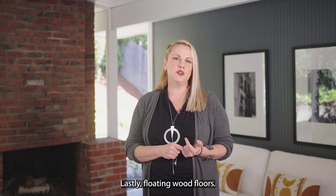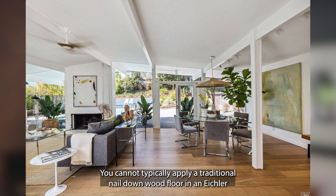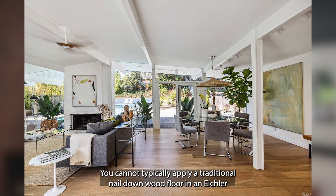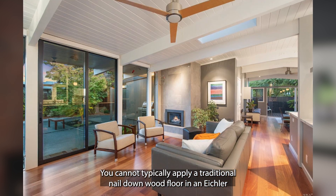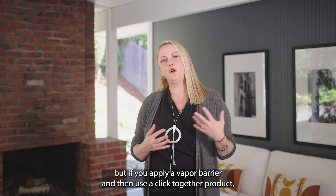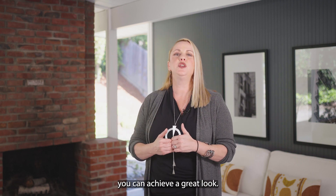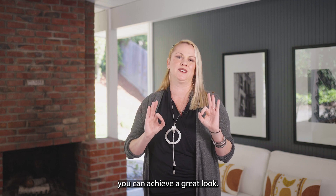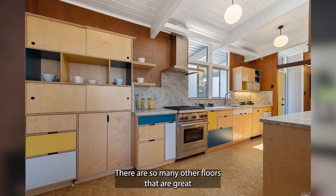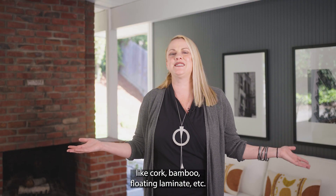Lastly, floating wood floors. Everyone loves the look of wood. You cannot typically apply a traditional nail-down wood floor in an Eichler because of the concrete slab which holds moisture, but if you apply a vapor barrier and then use a click-together product you can achieve a great look. There are so many other floors that are great, like cork, bamboo, floating laminate, etc.